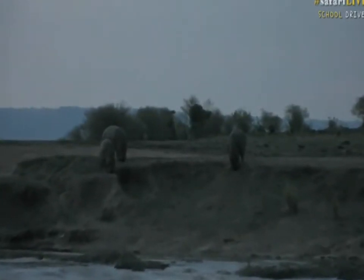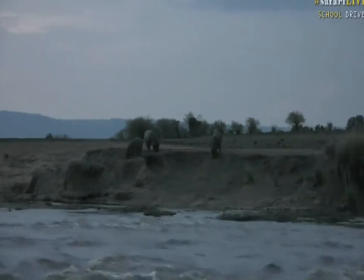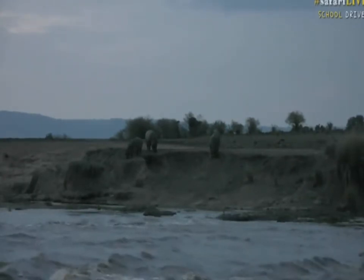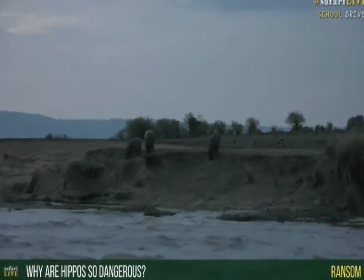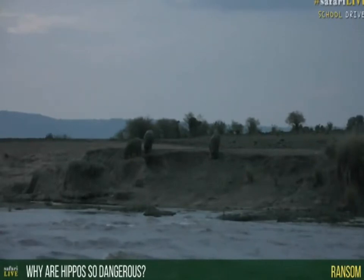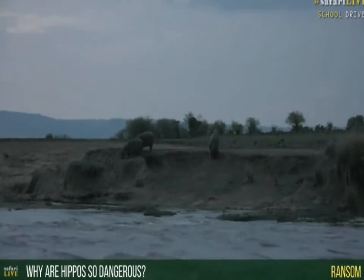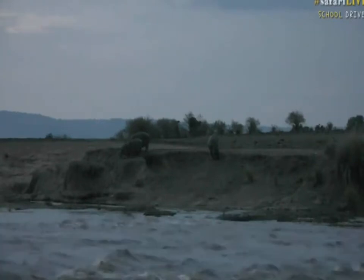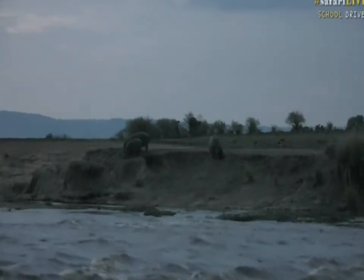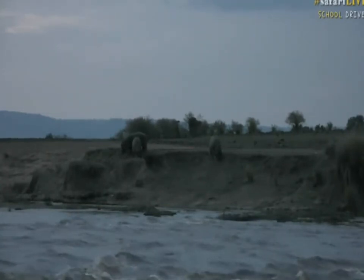Ransom, you wanted to know why hippos are so dangerous, and the answer lies in this picture. Hippos are dangerous for two reasons — mainly because of people trying to feed themselves. People in Africa grow their food on the banks of rivers because it's easy to get water to their crops. Rivers also carry very nutritious sediment to feed their vegetable gardens, and people get fish and water from rivers. Basically, that means people and hippos are in constant contact with one another.